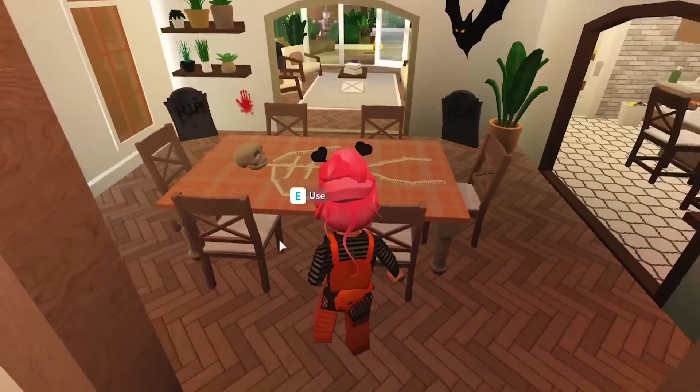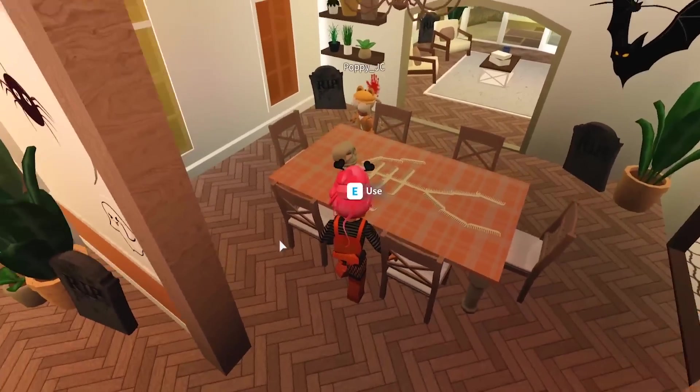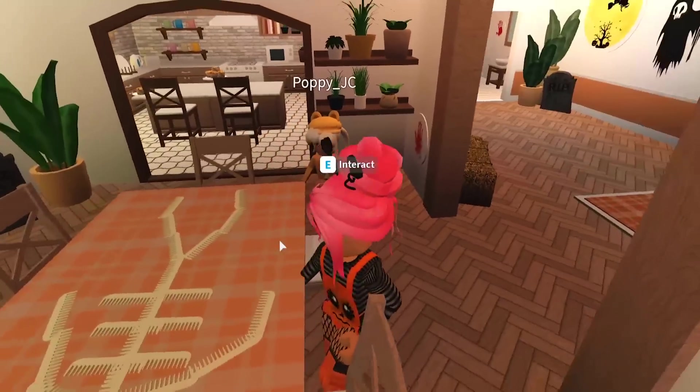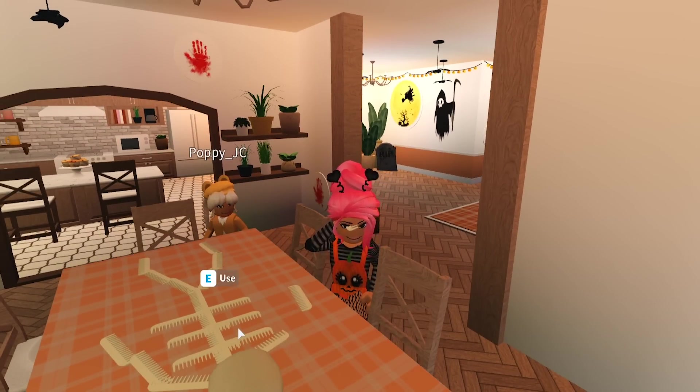Okay, there you go. Have some milk — you can wash down the peanut butter and jelly sandwich. How come you didn't eat at the dining table? It's got the skeletons here, it's too scary. Maybe I should take this down then. But he looks cool, doesn't he? Yeah, it's made out of real bones as well!